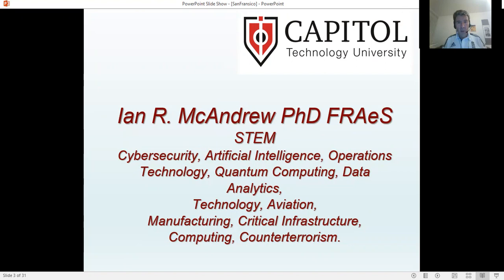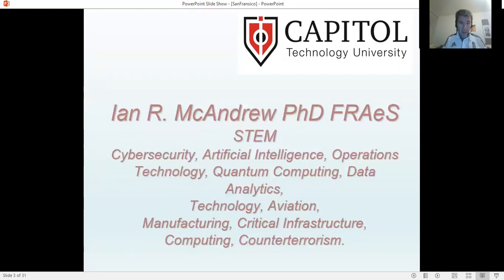A very brief bit about myself. My name is Ian McAndrew. I'm the Dean of Doctoral Programs at Capital Technology University. Here are the principal doctoral degrees that we run. We research in these areas and we have many researchers, and I'm involved in a lot of the research that goes on and support some of this.